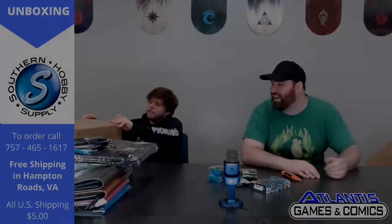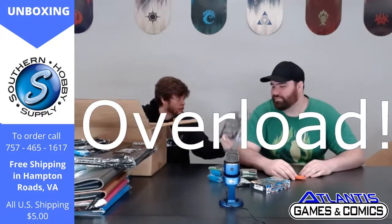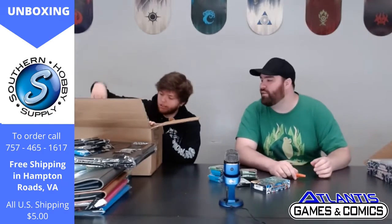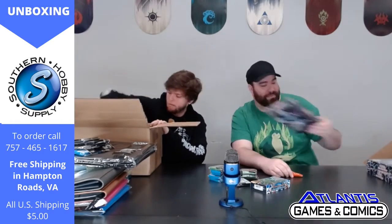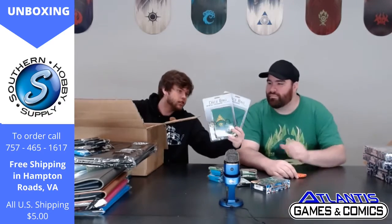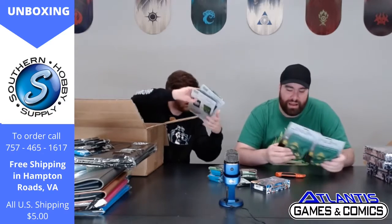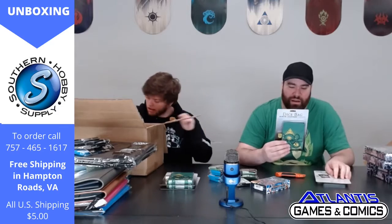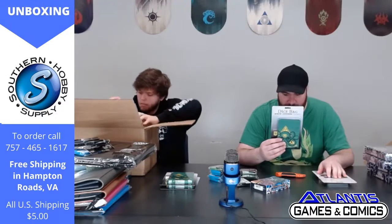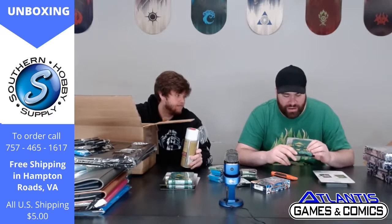Now box number three — more packing material. More Duel Overload — is it just a box full of it? Nope, okay, there's stuff in there too. There's a lot of it though. Dice bags! New dice bags. This is a Cthulhu dice bag — it's all Illuminati-ish and stuff. This is what you put your dice in when you're going crazy.